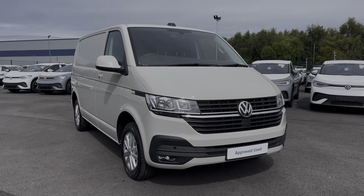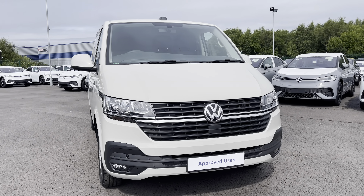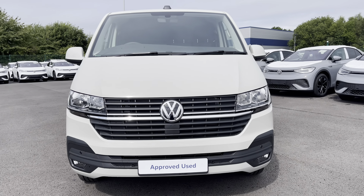Hi, I'm Abbey at the Volkswagen Van Centre in Liverpool and today I'm going to be taking you round this new Volkswagen vehicle. And here we have the lovely Volkswagen Transporter T28 panel van Highline, which comes as a short wheelbase vehicle in that stunning ascot grey paint.